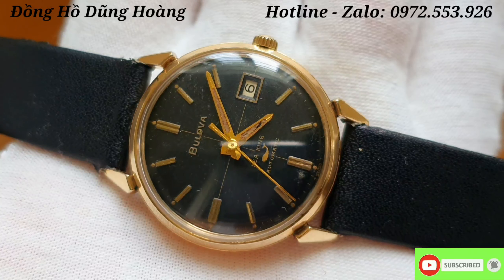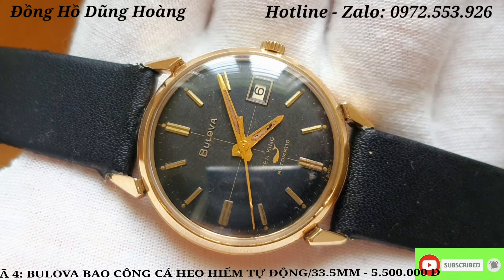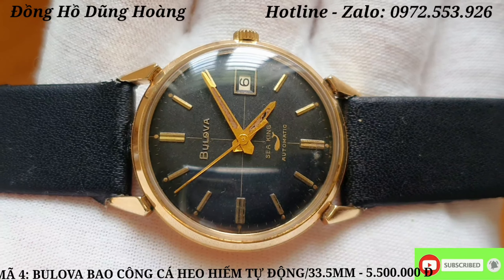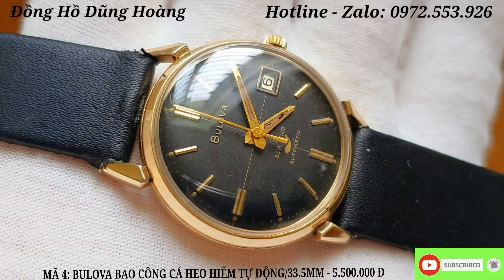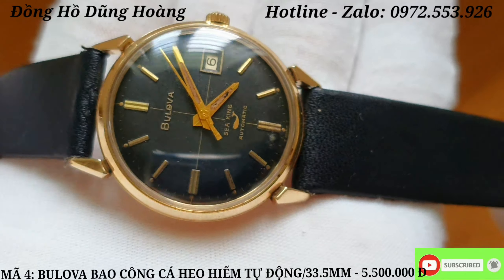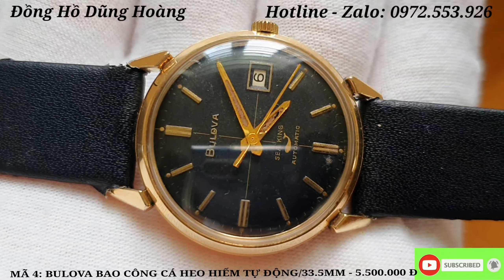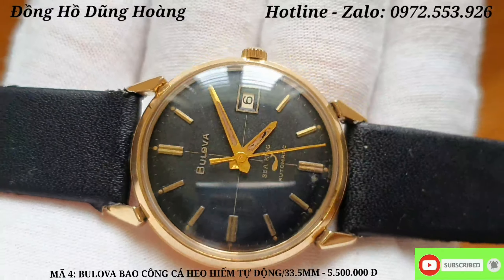Chiếc đồng hồ tiếp theo em xin gửi đến tất cả các anh em đó chính là một chiếc đồng hồ Thụy Sĩ mang thương hiệu Bulova. Nhắc đến thương hiệu Bulova thì anh em cũng biết rồi, nó là một trong những thương hiệu nội địa của Thụy Sĩ, thiết kế những dòng đồng hồ rất độc đáo. Hôm nay em gửi đến một chiếc Bulova chạy với bộ máy tự động, được sản xuất vào những năm 1960. Khung vỏ được bọc bằng 10k goldfield và đáy là đáy SS. Màu vàng của chiếc Bulova này ngả sang màu vàng hồng, nhìn rất độc đáo và mang nét rất cổ điển và đẹp.